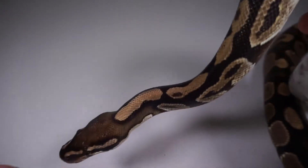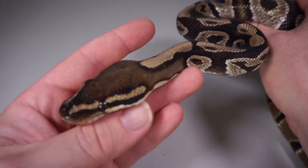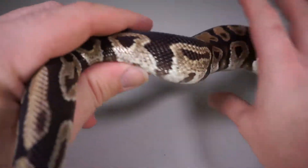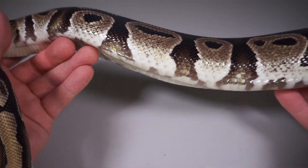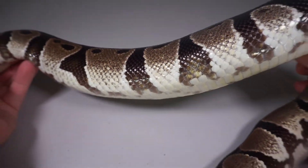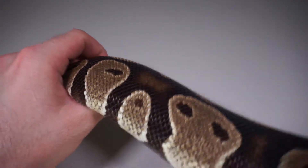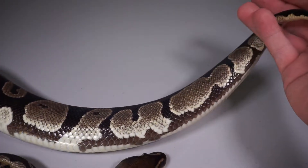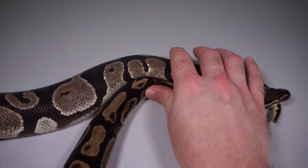Coming back this way — she's got a beautiful blushed out head and neck on both sides, and she's got a lot of the little white pebbling coming up from her belly and just beautiful flames. Some floating pattern there, nice reduced tail.